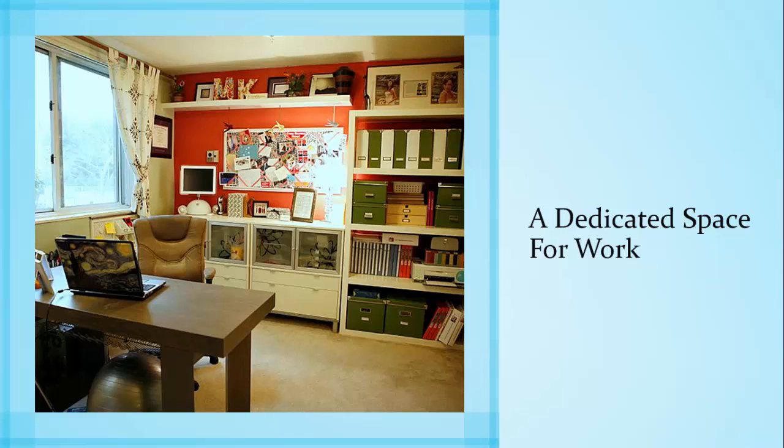First, you'll need a dedicated space for work. Ideally you'll be able to set aside an entire room as a home office, like this person in this picture did. If you don't have enough space for an entire home office room, set aside a part of the living room, the dining room, or possibly even the kitchen and make that a dedicated space. Put things in it that remind you it's for work and make that space only be for work.